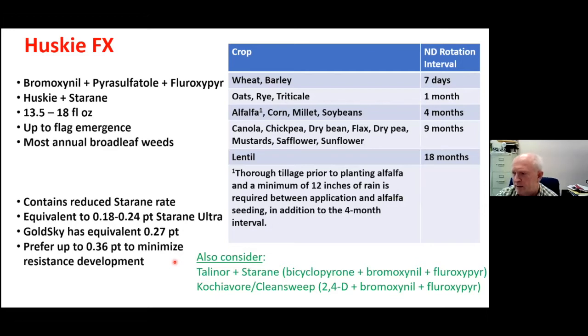For Husky FX, the only crop we have to worry about for rotation restrictions in North Dakota would be lentil at 18 months. With canola we're at nine months, so it shouldn't be an issue. I'm just bringing this up for consideration of products that have multiple modes of action to help us control kochia that's Roundup-resistant.